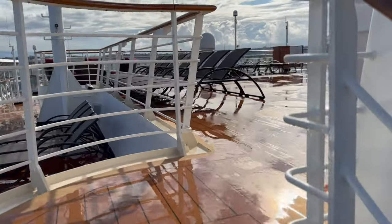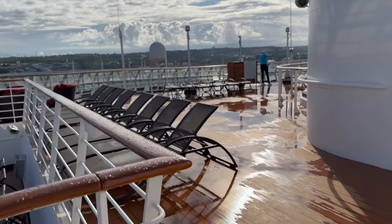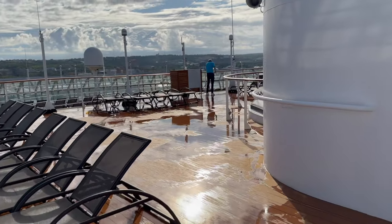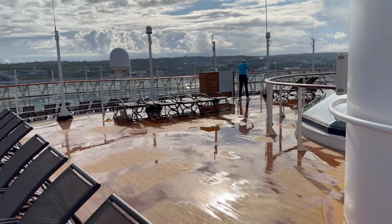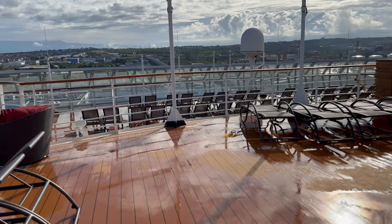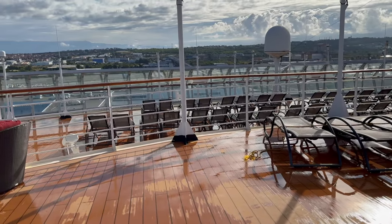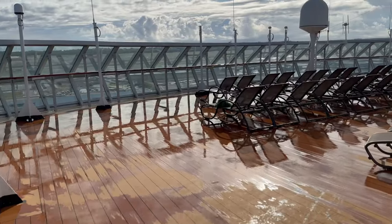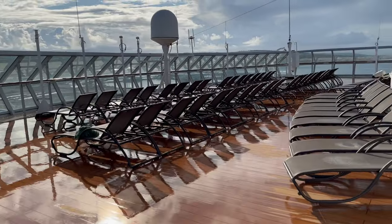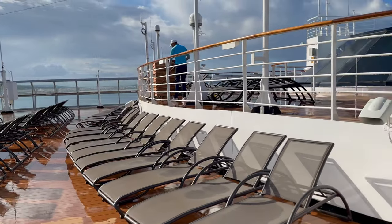Going forward to the front of the ship, we start to see what will become a recurring theme here on the Celebrity Constellation: plenty of sunbeds. On our trip this equated to more empty sunbeds and more places to lie in the sun outside of the pool deck than on any other ship we've traveled on. We filmed this the morning after a big storm, which is why many of the areas are still wet, but the fantastic crew — and they really are fantastic on the Constellation — wasted no time in clearing up the excess water.